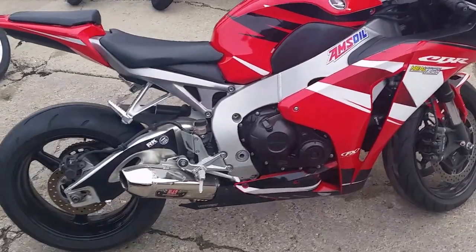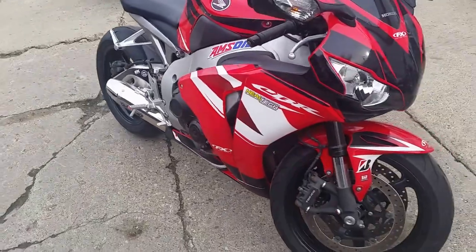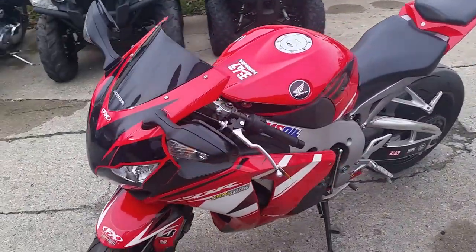It's Approval Power Sports. Today we got a 2011 CBR 1000 — one clean, fast, good-looking bike. It comes in the red paint scheme and it's got a Yoshimura exhaust that makes this bike sound even better than it looks.